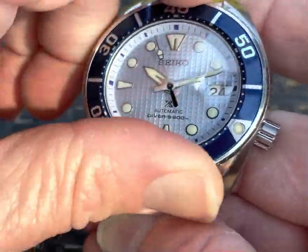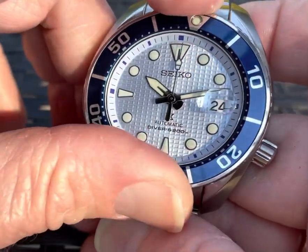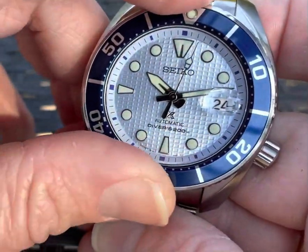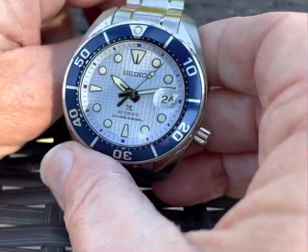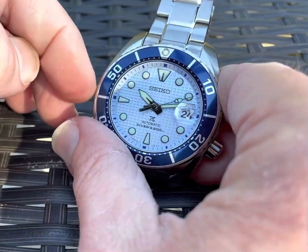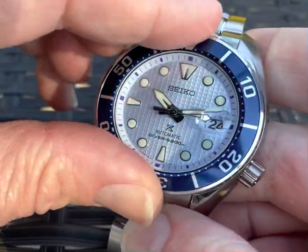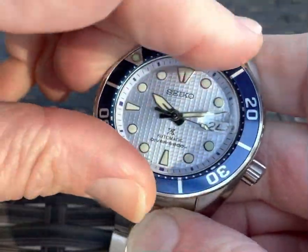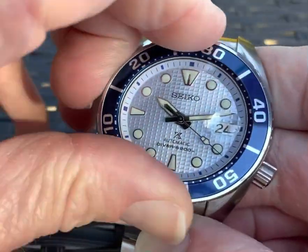I use a dive computer, but I also use dive watches. I've been diving with watches since 2000. Back then it was just a $30 G-Shock, which actually served me pretty well. It finally flooded on my deepest dive at 136 feet, but I mean, it's a $30 watch.